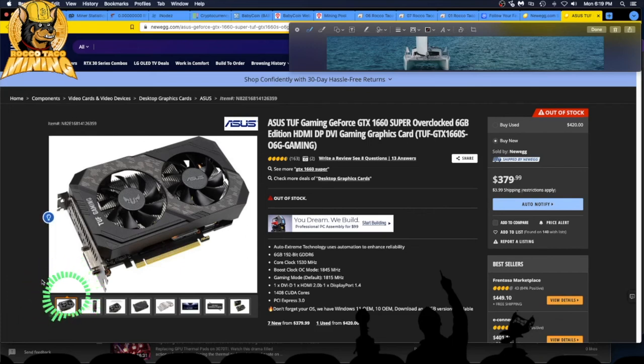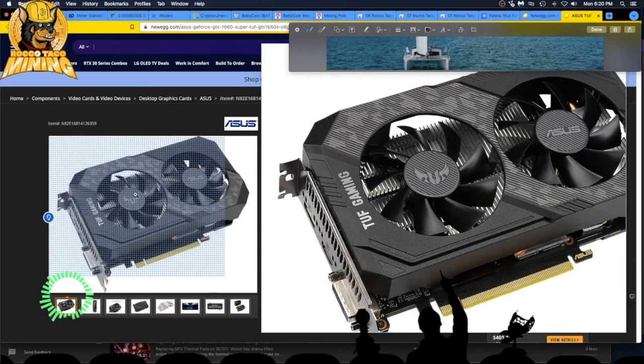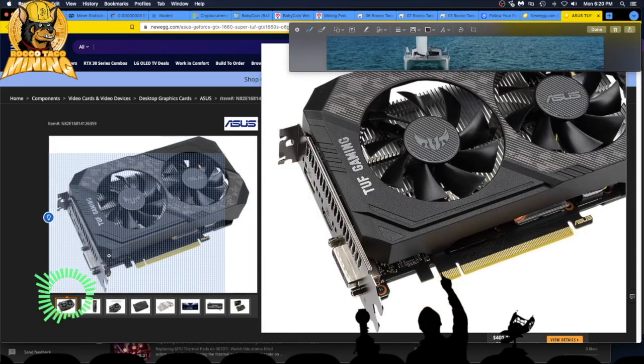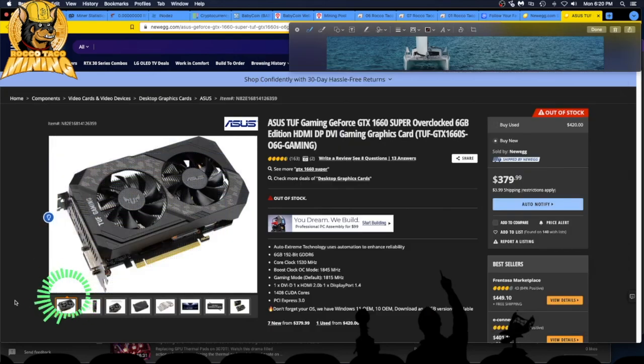I'm looking at 1660 series cards — TIs and Supers — and still have an eye on the 6600 AMD XTs. Look at that — this is a perfect little card: no fluff, no crappy LEDs. Just give me the megahash and mine that little Ethereum for me until Ethereum goes away.